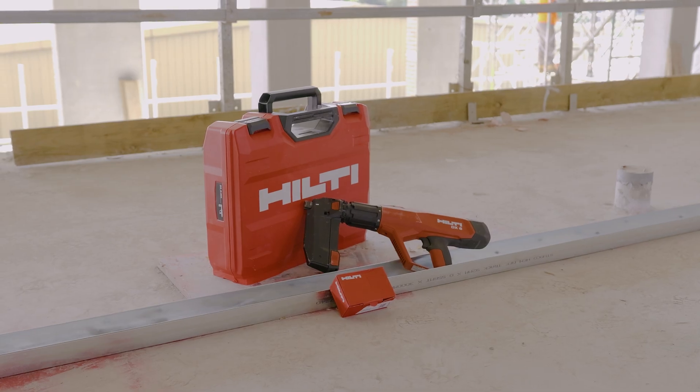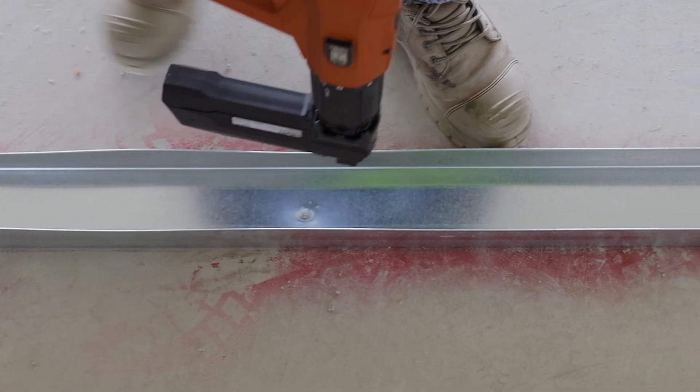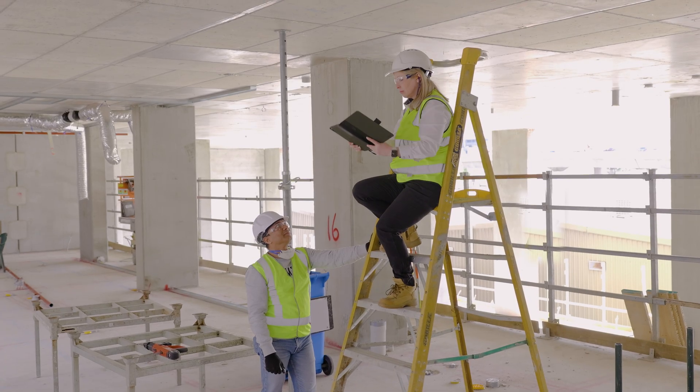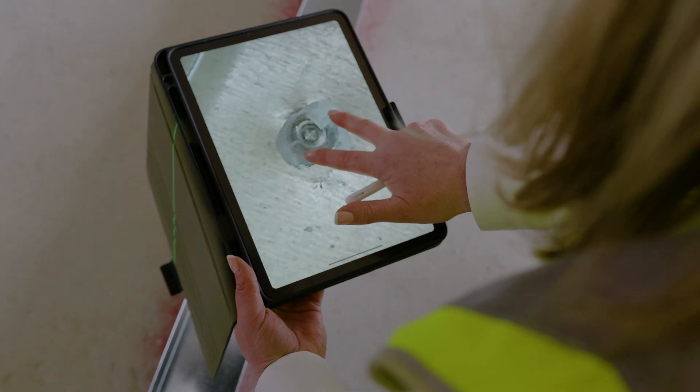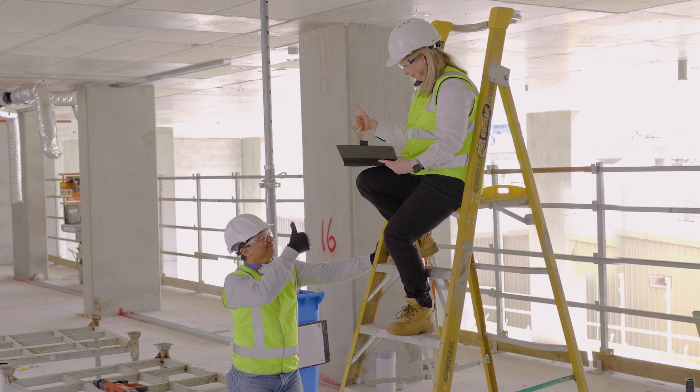you will now be able to finish your projects more easily and in one step with limited exposure to dust, and have the assurance of an assessed solution for static, seismic and fire conditions. Check out the Hilti website or reach out to our customer support specialists to learn more about it.